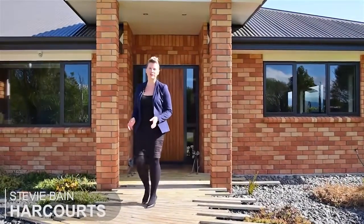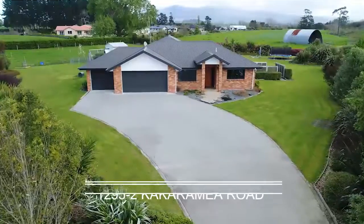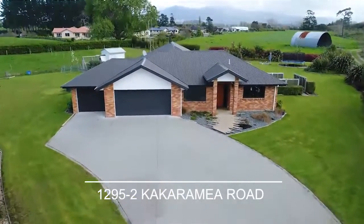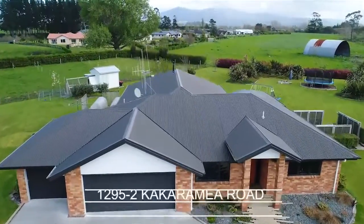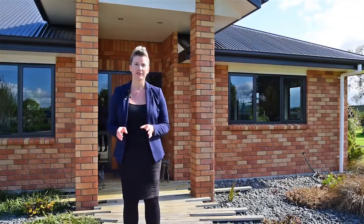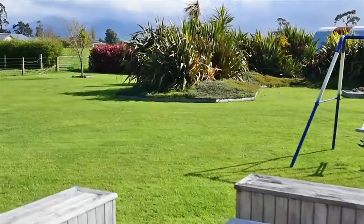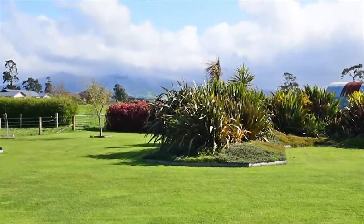Hi, my name is Stevie Bain and I'm a Rural and Lifestyle Sales Specialist with Harcourts here in Hamilton. Welcome to 2 Bar 1295 Kakaramea Road. This is a stunning example of a four bedroom family home situated in Ngahinapouri. Built in 2010 and set back from the road with views of Mount Parongia, it's not to be missed. So come on, let's take a closer look.